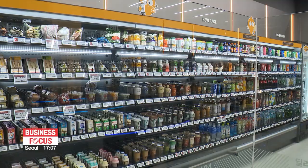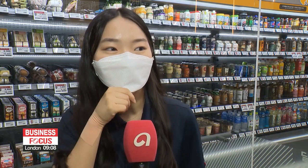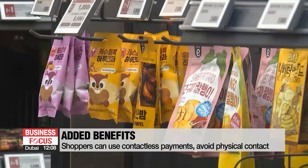Customers find it easy to shop at the no-cashier store as they don't have to queue at checkouts. It's really convenient — it's nice to buy things quickly and leave. I feel like there might be more people at lunchtime, but since there are no cashiers, I think it's convenient to shop.